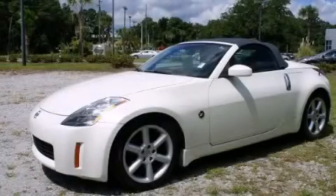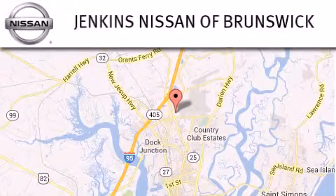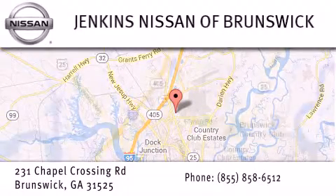Call or visit us right now and arrange your test drive today. Jenkins Nissan of Brunswick is proud to be a premier Nissan dealership in Georgia. From the moment you walk into our showroom, you'll know our commitment to customer service is second to none.